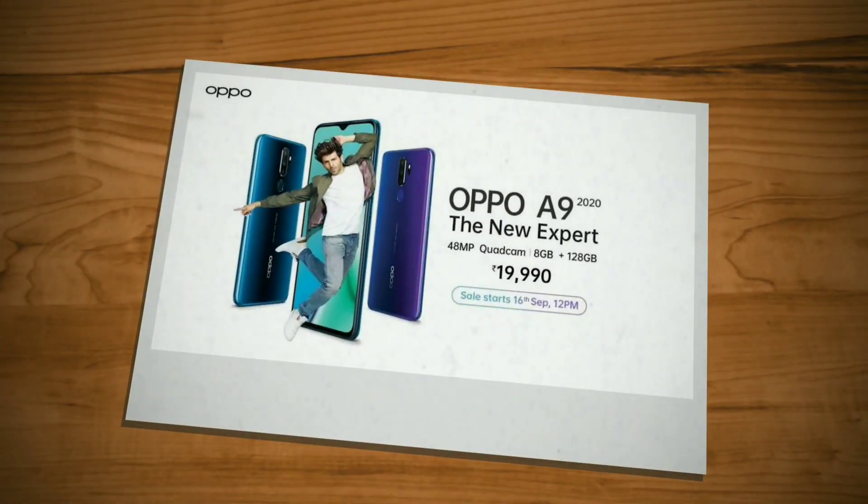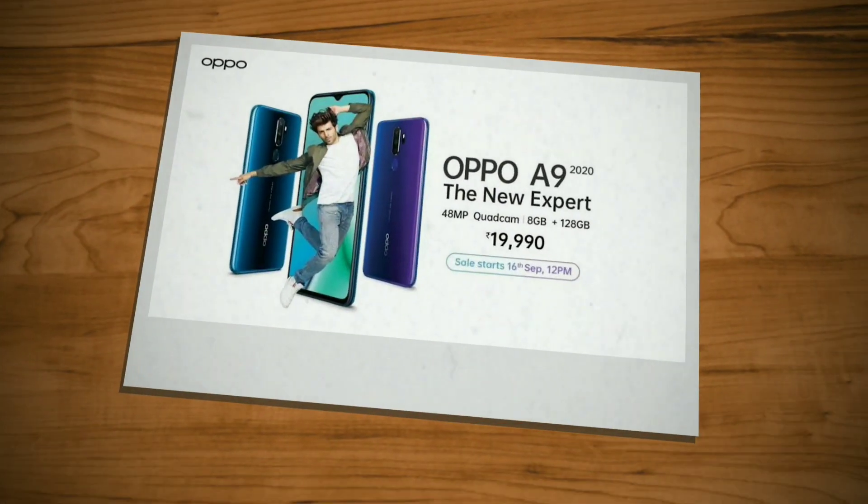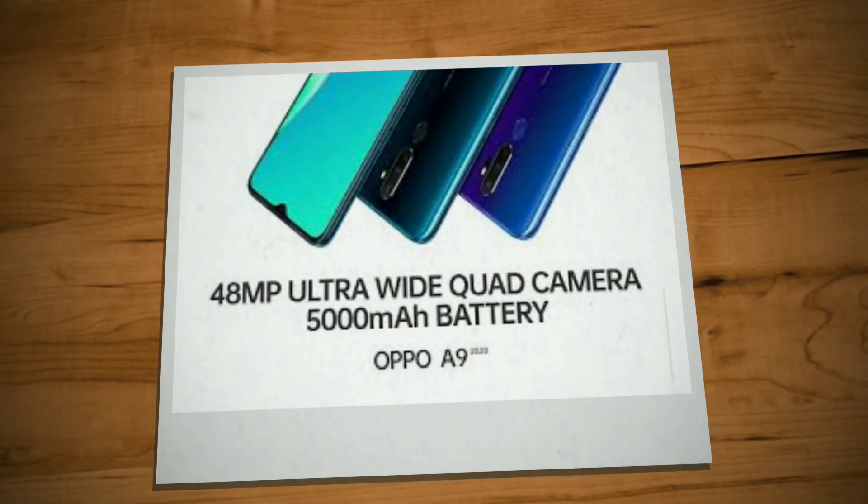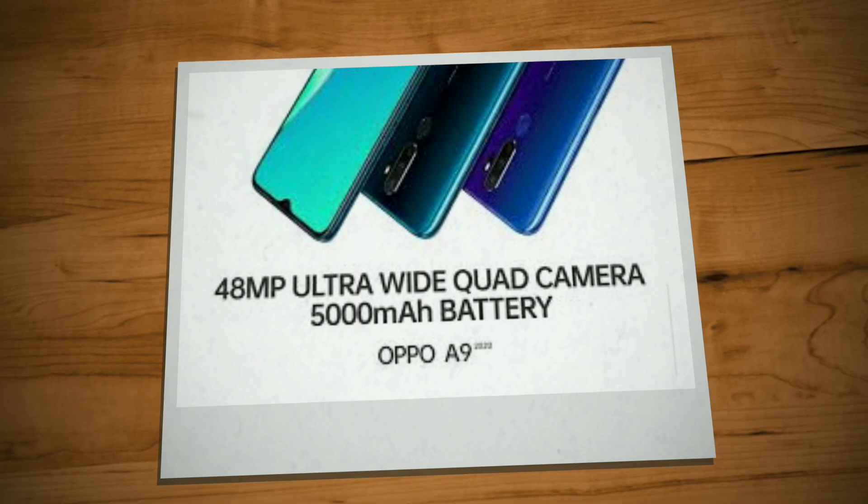Oppo is a new smartphone in this market. This is the Oppo ANN 233. This phone is priced at ₹17,000 in the mid-range segment. This is the latest Oppo ANN 233.